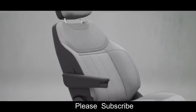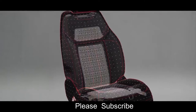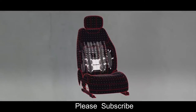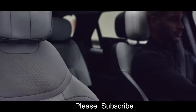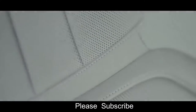In Range Rover Sport, you'll always find your perfect seating position with 22-way adjustable heated and ventilated electric memory front seats with a massage function and winged headrests. Heated and ventilated rear seats with power recline and winged headrests provide a combination of elevated support during dynamic driving and comfort for passengers on long journeys.